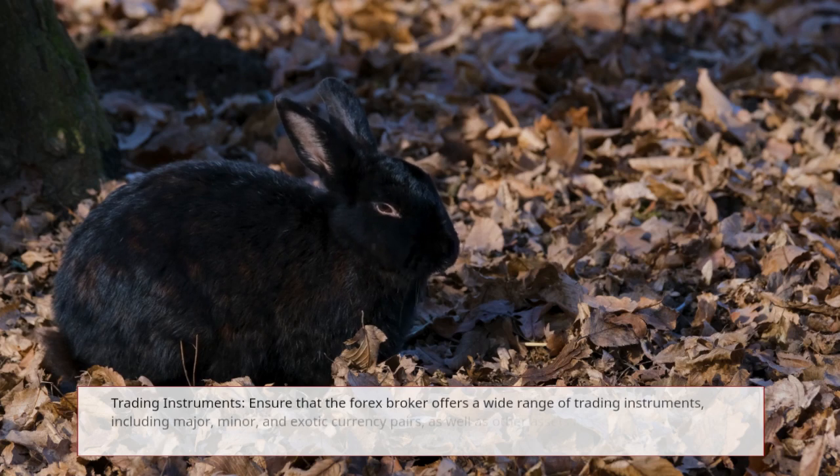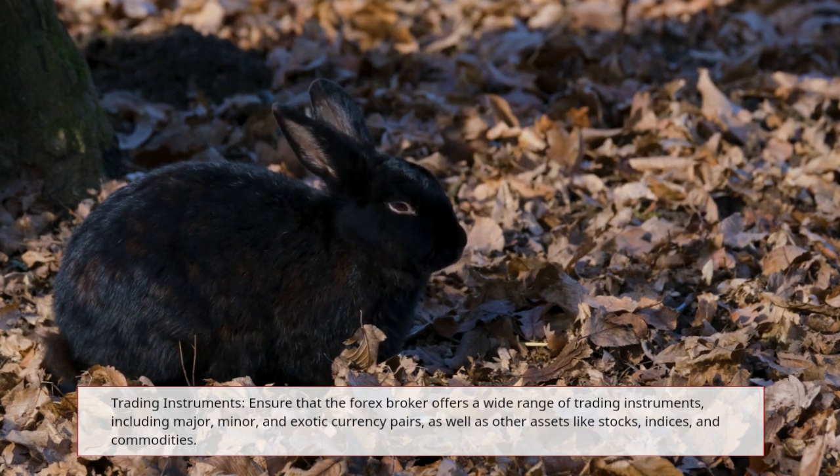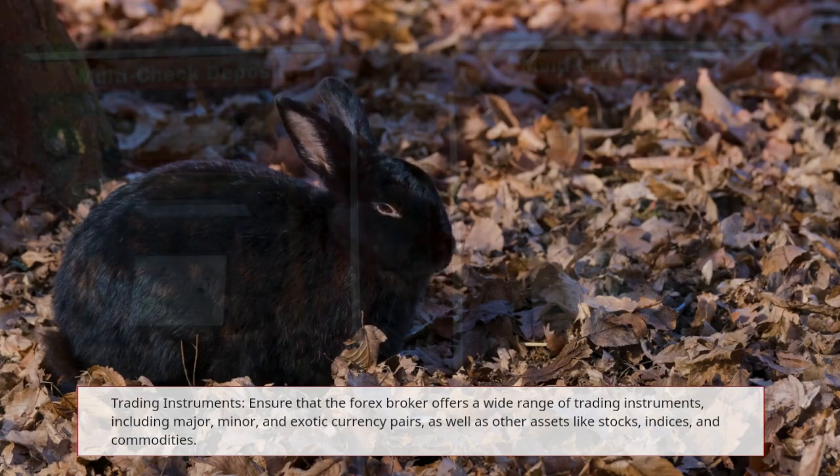Trading Instruments: ensure that the forex broker offers a wide range of trading instruments, including major, minor, and exotic currency pairs, as well as other assets like stocks, indices, and commodities.